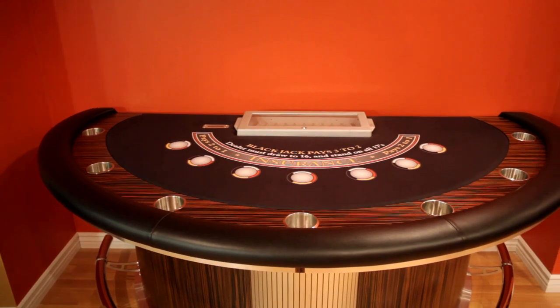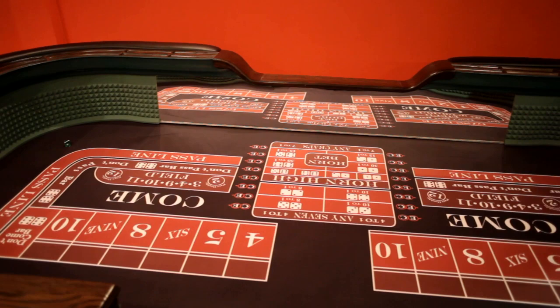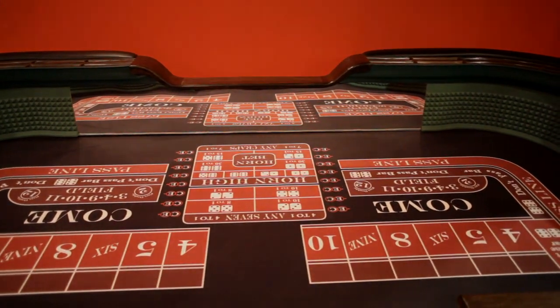Attention casino party suppliers and event planners. All our tables are removable part-by-part and reassembled for easier transportation. Parts can be reordered and replaced as well.